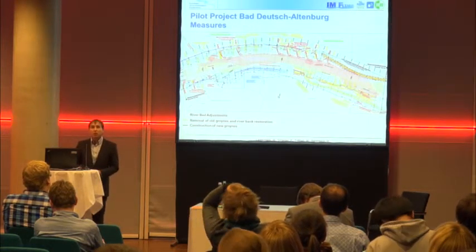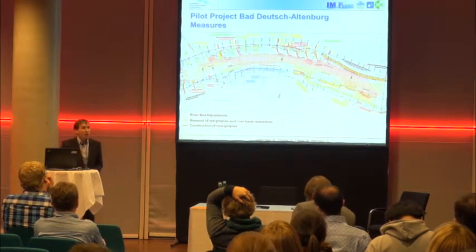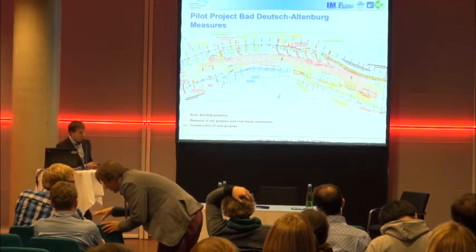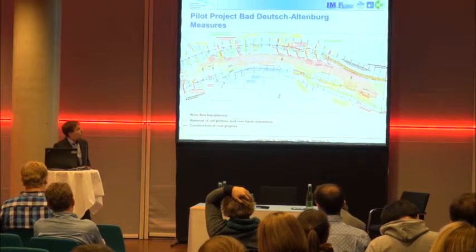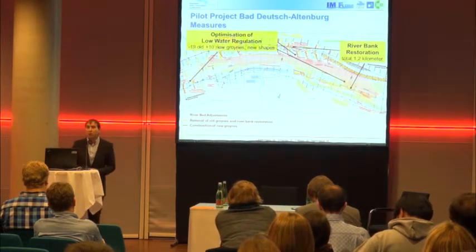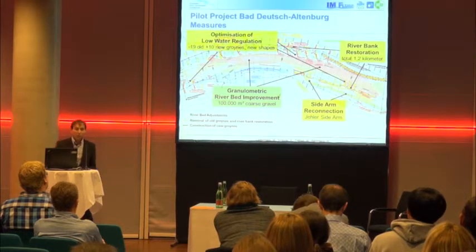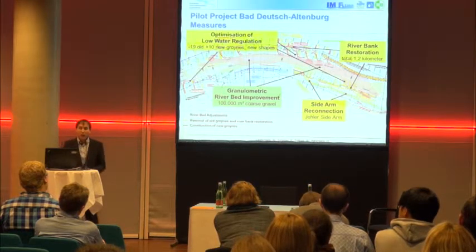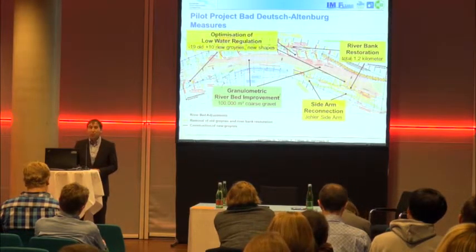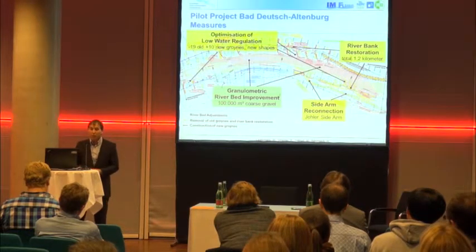There are several problems in this river reach: ongoing riverbed incision, rather poor habitat structure, critical spots for inland navigation, and an unsustainable maintenance situation. Stakeholders agreed on measures and all were first implemented together in the project reach of Bad Deutsch-Altenburg. These included optimization of low-flow water regulation, restoration of 1.2 kilometers of riverbanks, reconnection of a sidearm, and the innovative measure called granulometric bed improvement — where more than 100,000 cubic meters of coarser gravel were dumped in the section. The material is coarser than the mean grain size but within the natural grain size spectrum, intended to reduce bed load transport capacity without stopping it entirely.